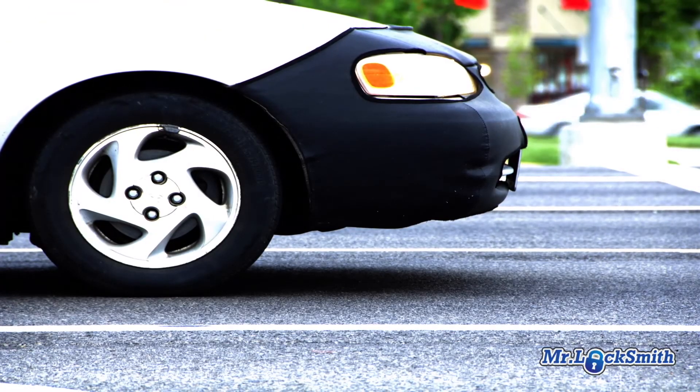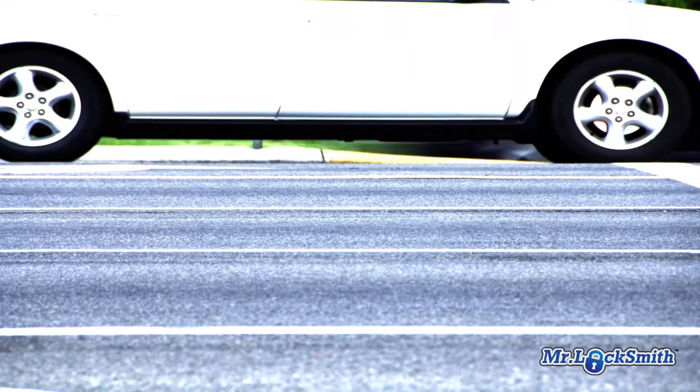Locked out of car in White Rock. Locked keys in car, White Rock. Keys locked in car, White Rock. Locked key in car — who do I call? Call Mr. Locksmith White Rock.